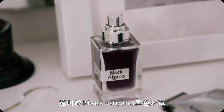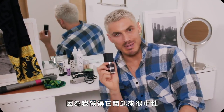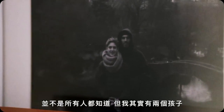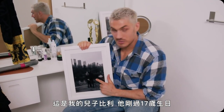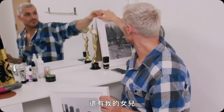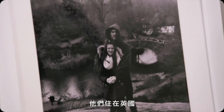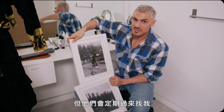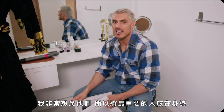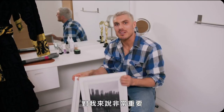Fragrance is really important to me because I think it signifies so many memories. This is called Black Afghano — I like wearing this particular fragrance because I think it smells masculine and it has a kind of sexy feel. Not everyone knows this, but I actually have two kids. This is my son Billy, who's just turned 17, and my daughter Kitty Blue. They live in England but come over and see me regularly — I miss them a lot.